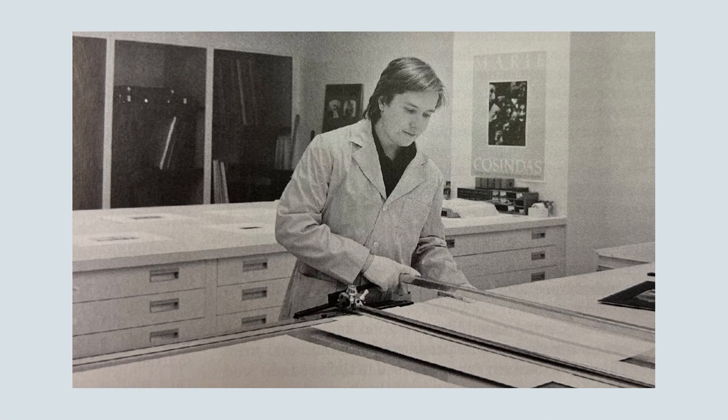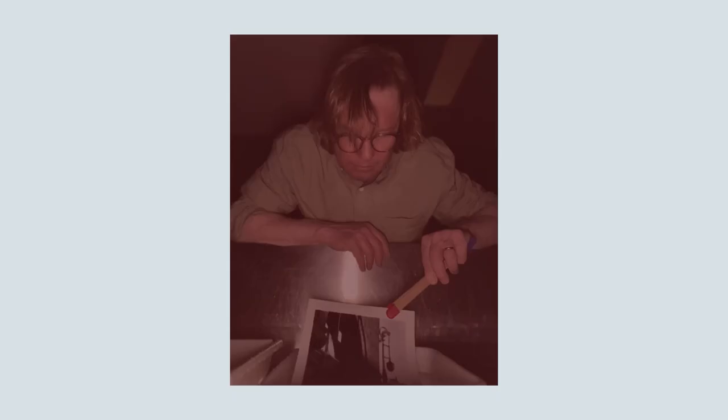I became interested in photography probably in middle school. I taught myself how to process film. Like many photographers, what really gets them hooked into the medium is when you first see that image come up in the developer. That's what hooked me.